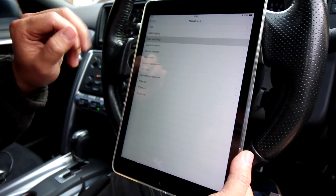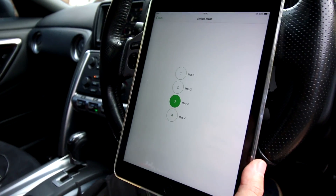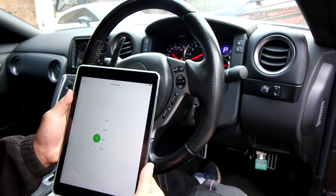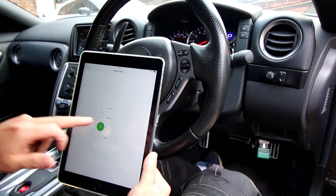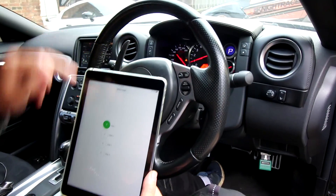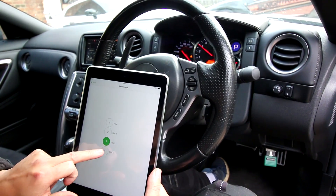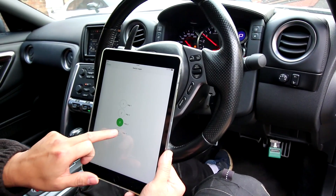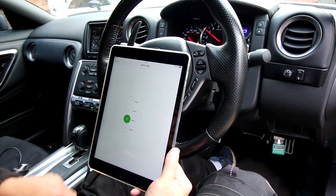Next is map switching. On the car we have four maps. What we used to do on the steering wheel buttons we don't need to do anymore — although it still works. You can just click on the app and you can see on the rev counter it goes up and down through whichever map you select. It's instant as well — as soon as you press the button, it changes immediately. Which is really good.